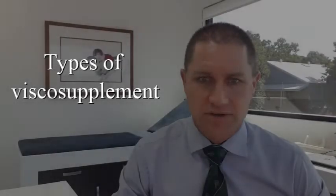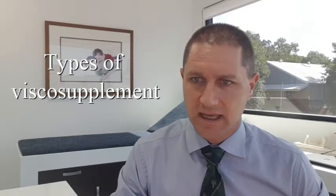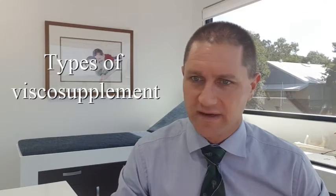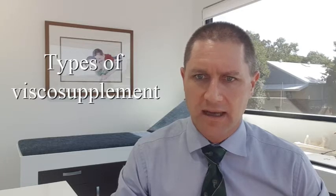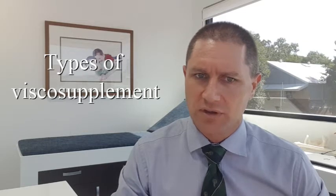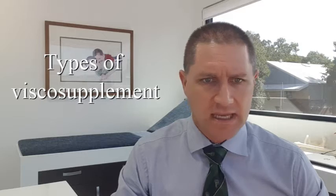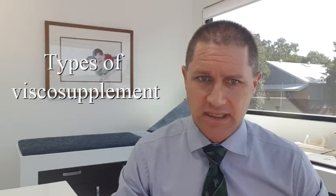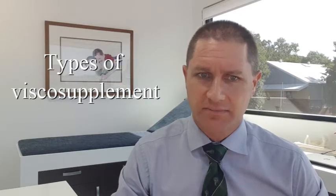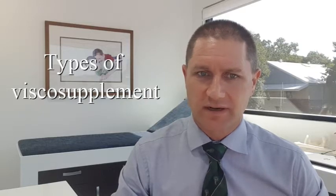At the moment in Australia, there are three main types of viscosupplement: Durolane, Synvisc, and Euflexxa. Each has its merits, and the choice depends on which joint is being injected and patient circumstances. In our clinic we tend to use Euflexxa most commonly, but sometimes we use one of the other alternatives.